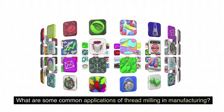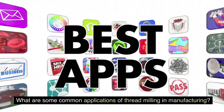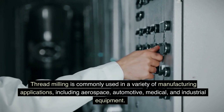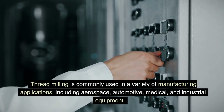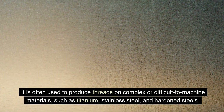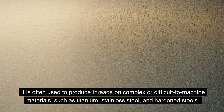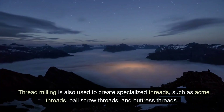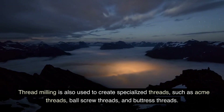Threadmilling is commonly used in a variety of manufacturing applications, including aerospace, automotive, medical, and industrial equipment. It is often used to produce threads on complex or difficult-to-machine materials, such as titanium, stainless steel, and hardened steels. Threadmilling is also used to create specialized threads, such as acme threads, ball screw threads, and buttress threads.